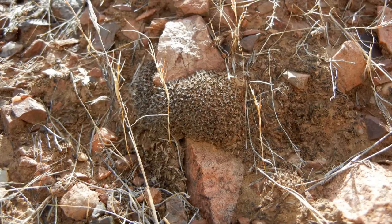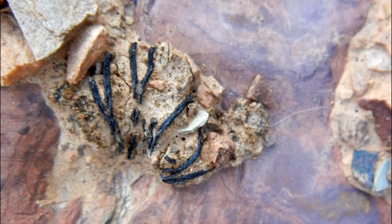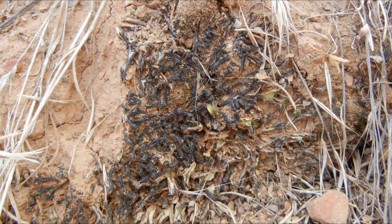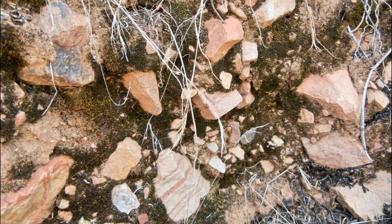The primary function of BSCs is to hold the soil surface together. When wet, cyanobacteria move through the soil and bind rock or soil particles together, forming a web of fibers. Mosses and lichens have small anchoring structures that hold the soil in place. All of these factors help stabilize the soil, increasing its resistance to wind and water erosion.